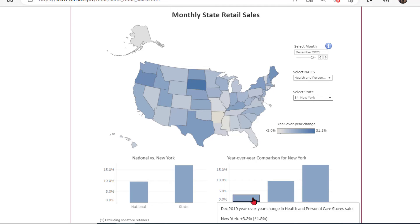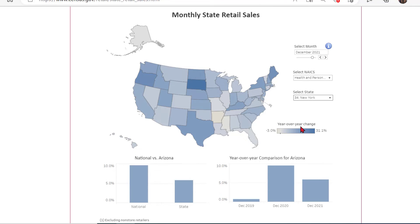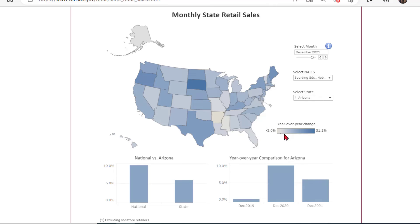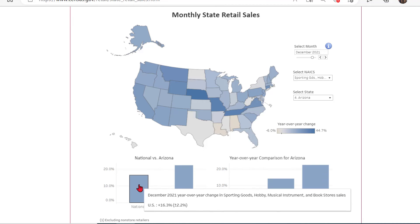The bar charts on the right panel show us how the selected NAICS retail industry has grown each year for the last three years. Let's try a different state geography and industry. I will select Arizona and the NAICS retail industry of sporting goods, hobby, musical instruments and bookstores. Sales in Arizona for this retail industry grew by 22.3% year over year from December 2020 to 2021. Arizona is also much larger than the national sales average of 16.3% year over year.